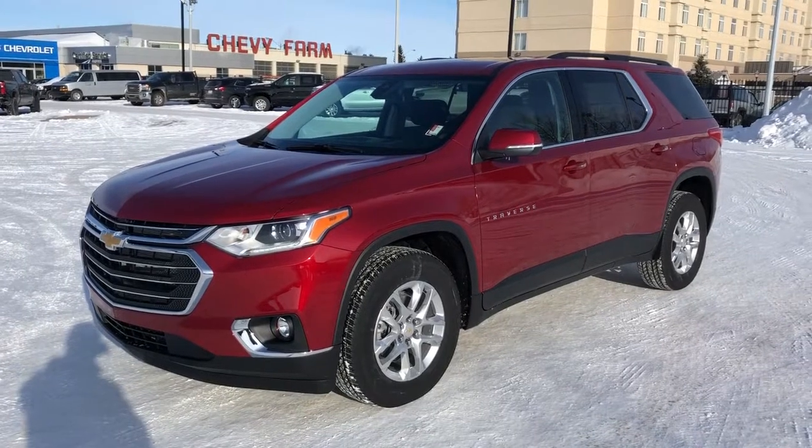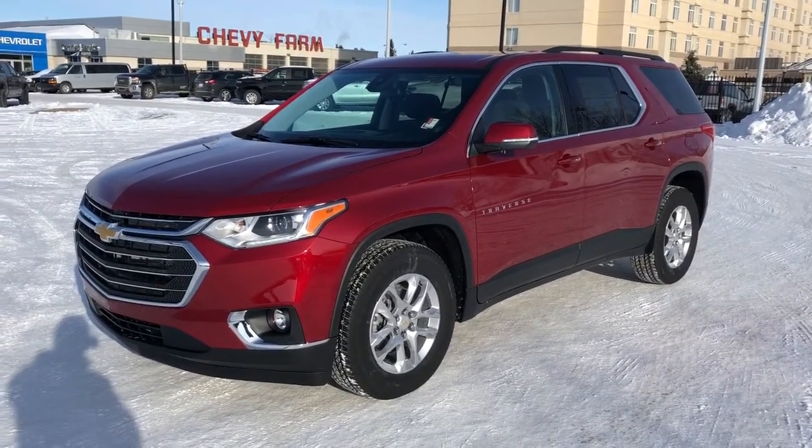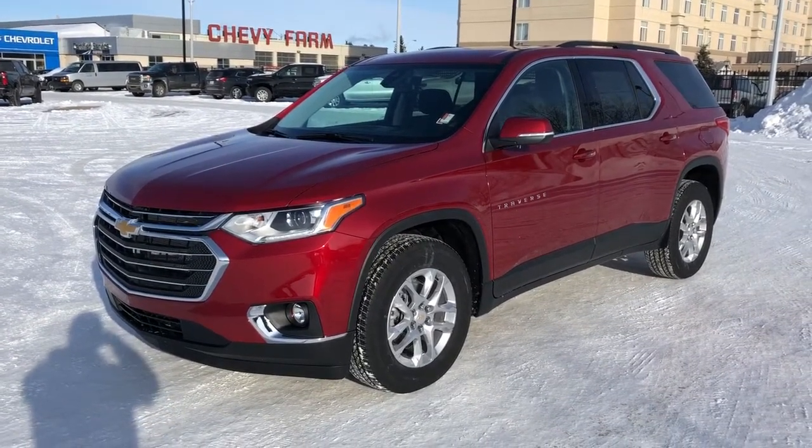Thank you for joining me for this video walk-around of our 2021 Chevrolet Traverse. Please subscribe to our YouTube channel for more daily Chevrolet videos, and we hope to see you in at Westgate Chevrolet sometime very soon.